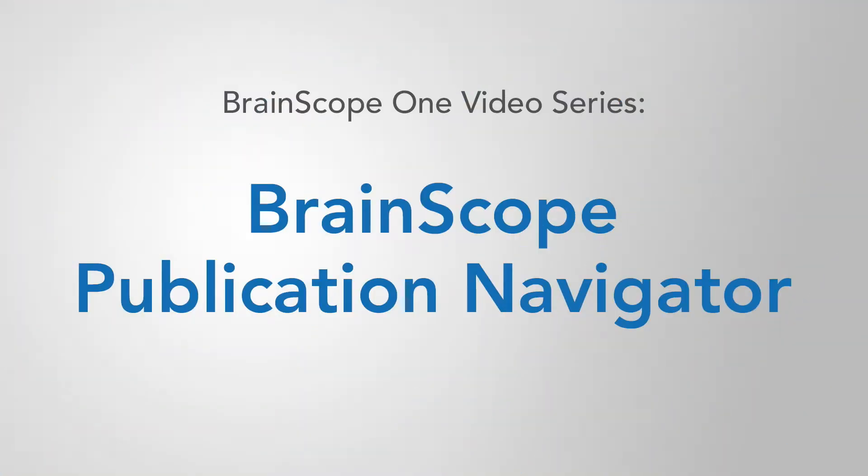I'm Dr. Leslie Pritchett, the Chief Scientific Officer of BrainScope. Thank you for your time and watching this video. Each short video in the series focuses on a different aspect of BrainScope One technology. This video focuses on BrainScope One publications.